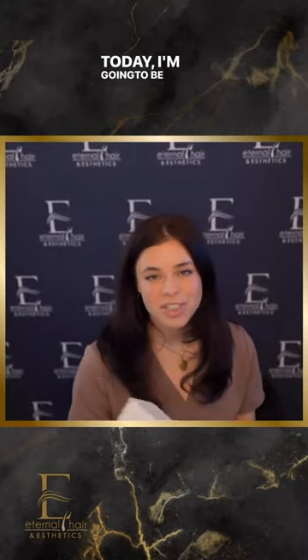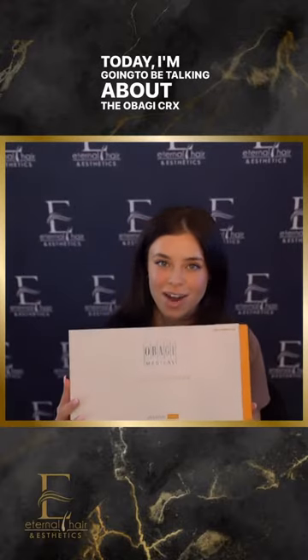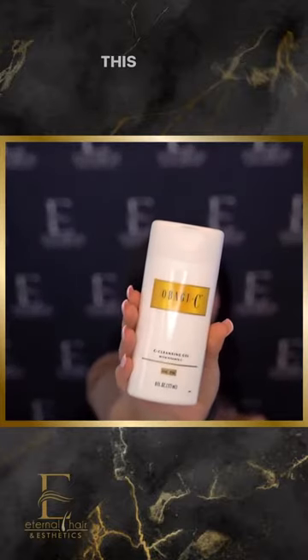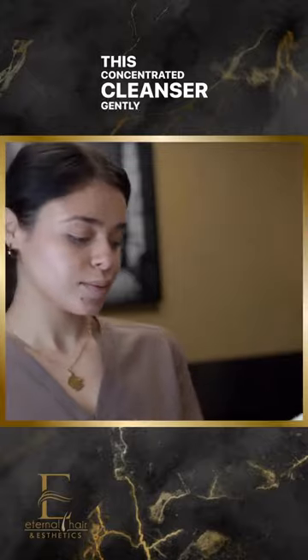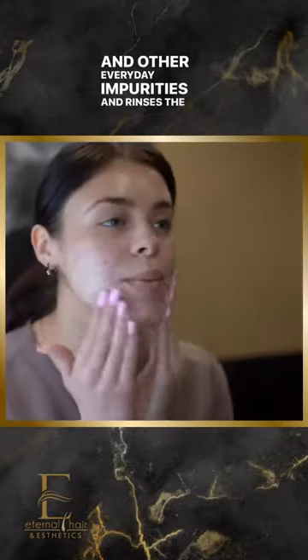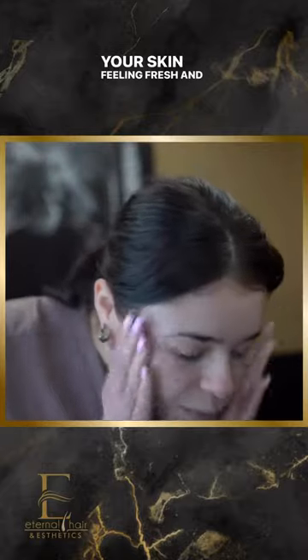Today I'm going to be talking about the Obagi CRX system. First step of course is cleanser. This concentrated cleanser gently removes excess oil, makeup, and other everyday impurities, and rinses the skin, leaving your skin feeling fresh and clear.